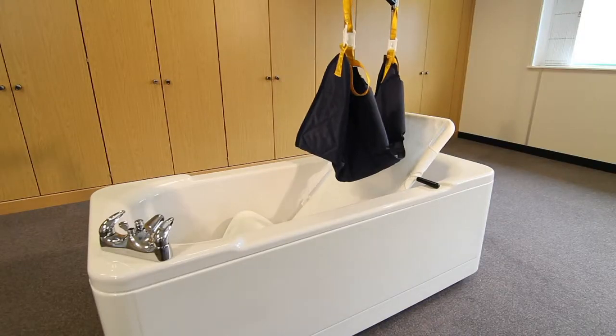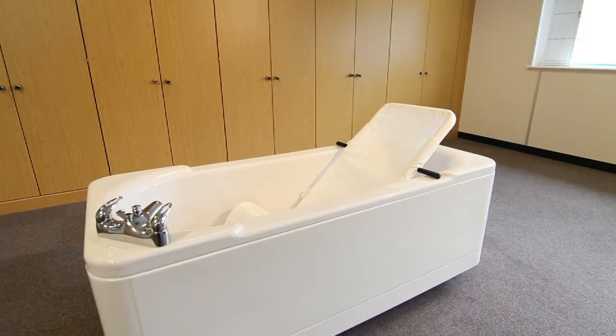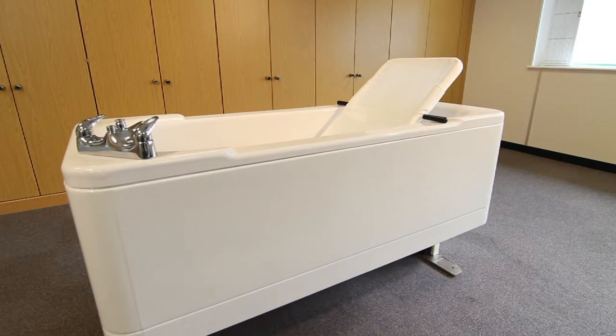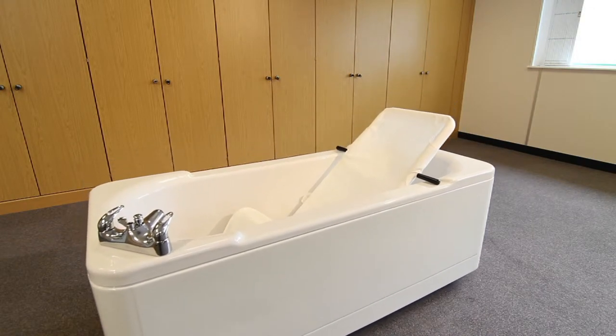This combines the look of a regular bath with the functionality of a specialist unit because it looks like an ordinary luxury bath. The Ares holds no issues of unfamiliarity for users. Full height adjustment provides an easy way to provide bathing assistance and eliminates stress from the bathing process.